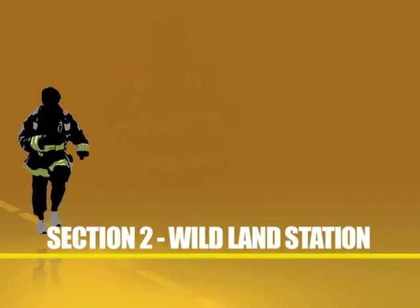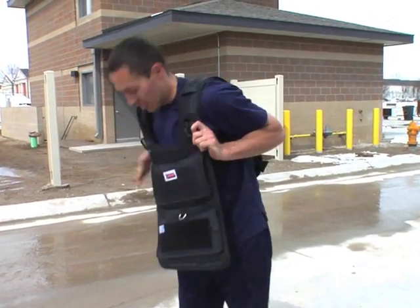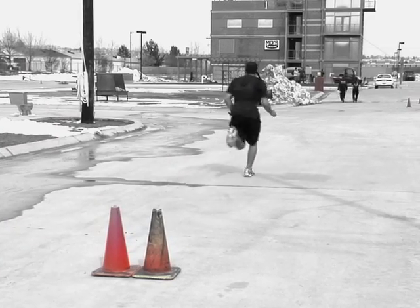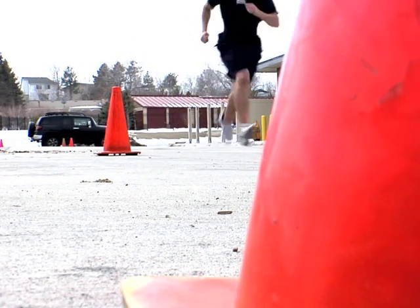Once section one is complete and the fan is down, the applicant will immediately get their SCBA pack stripped off, their bunker coat stripped off, and their gloves taken off. Simultaneously, they'll be asked to walk forward at a slow pace by the test administrators, who will walk them to the wildland section — about 200 feet while their gear is being stripped off. When they get to the line, they'll immediately have a 40-pound wildland vest put over their shoulders and strapped up nice and tight, and then they'll start the wildland portion. The key during this transition is really just controlling your breathing — taking deep breaths, five seconds in and five seconds out — and realizing you've got a minute and a half to two minutes left of the test.